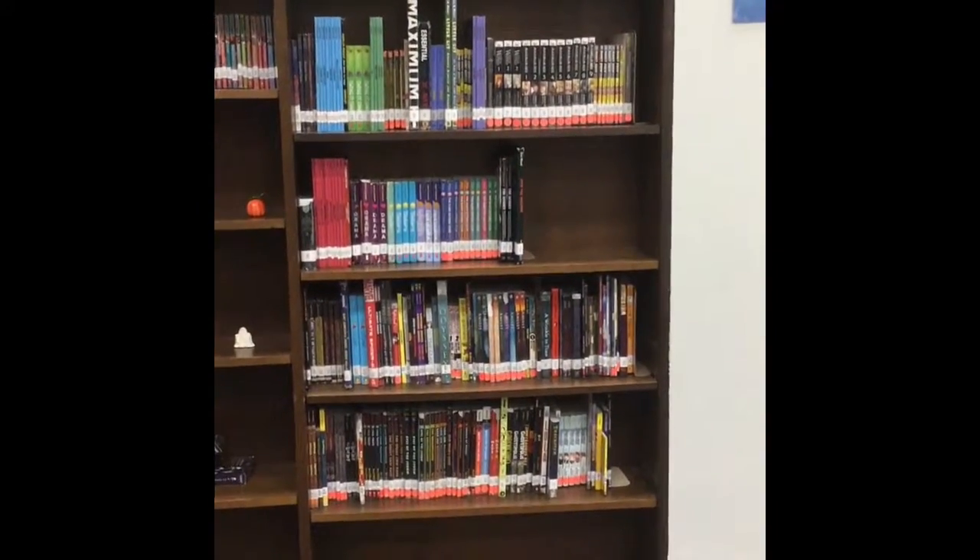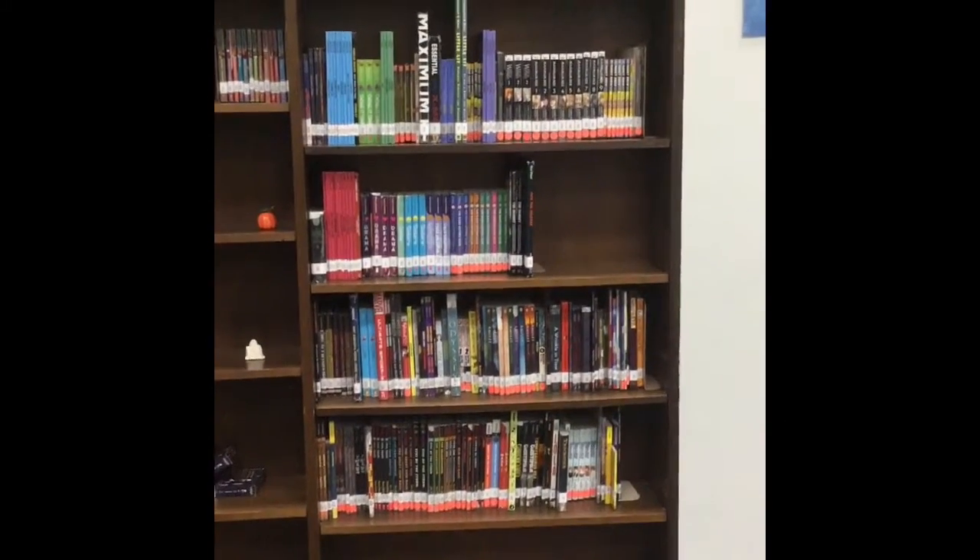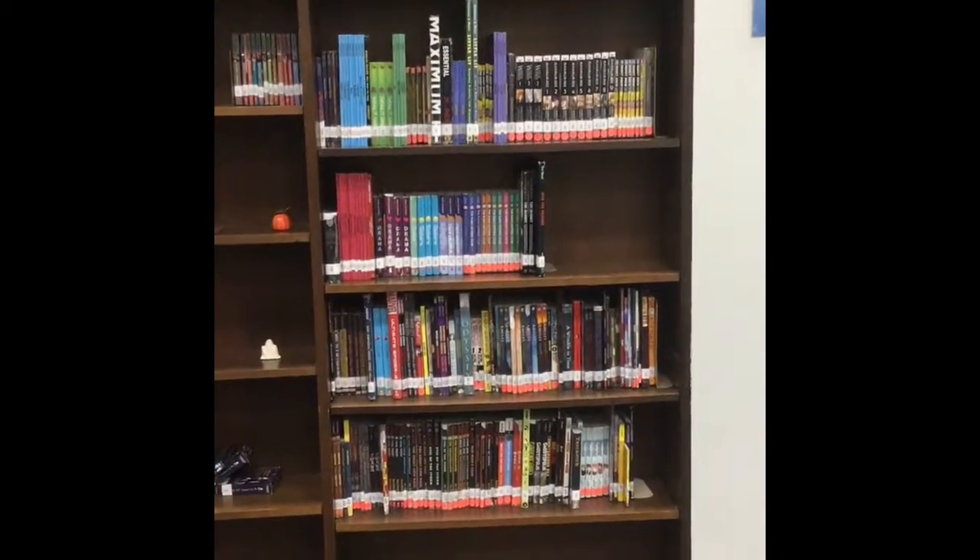Many of you like graphic novels. We have four shelves dedicated to graphic novels so you can find them easily.